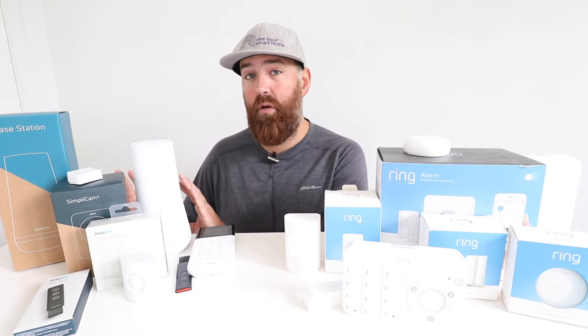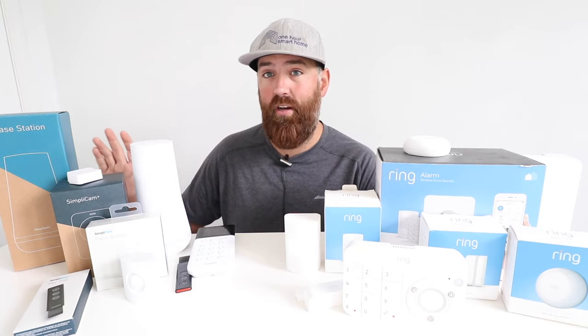The Ring system gives you app functionality for free. If you want professional monitoring like SimpliSafe offers, it's only $10 a month with Ring, and that also includes 30 days of video storage for an unlimited number of Ring security cameras. So you get app functionality out of the box at no monthly cost, and professional monitoring for $10 a month — versus SimpliSafe where you get no app functionality out of the box and must pay $24.99 a month for both professional monitoring and app control.